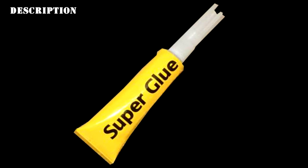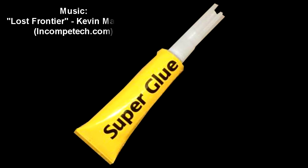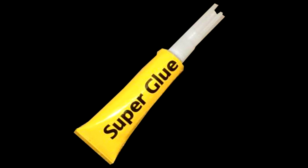SCP-170 appears to be a standard tube of superglue, in a yellow tube 13 cm long. There is no manufacturer information or any other text on the outside of the container, apart from the word 'superglue' printed in bold letters on the front.